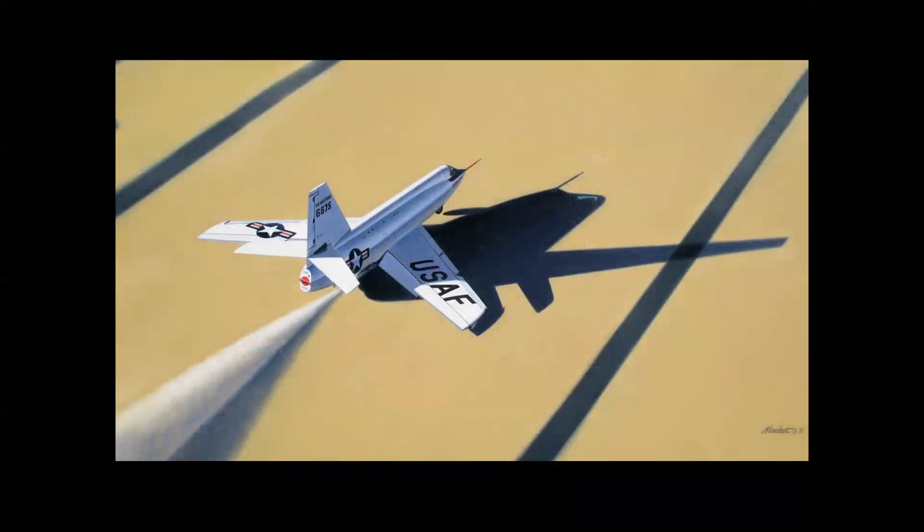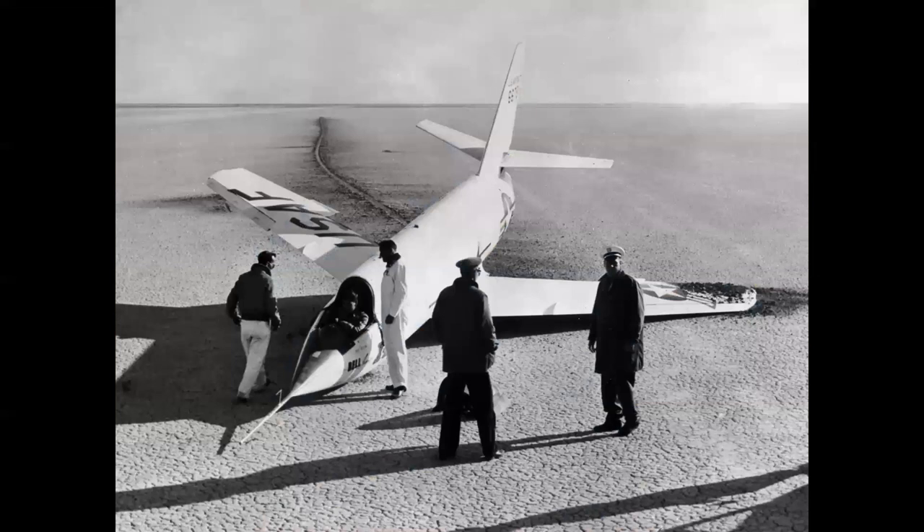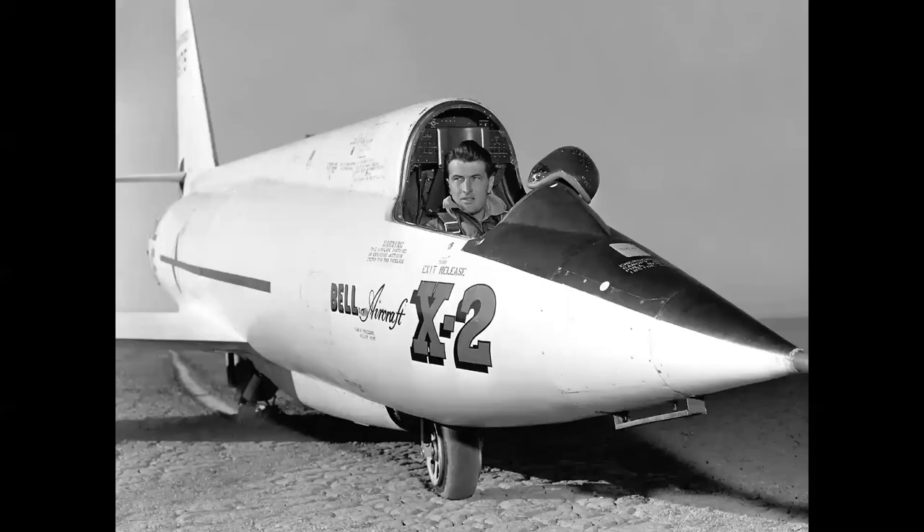Speaking of the glide test, the first was made with Bell test pilot Skip Ziegler at the controls on June 27th, 1952. The airplane handled beautifully — he was impressed with the stability. Everything went really well until the moment the nose wheel touched the ground. It collapsed and the airplane skidded to a stop on Rogers Dry Lake, and they realized there would need to be a redesign. Repair work was done, and the second glide flight was flown by Air Force project pilot Pete Everest, and that flight was made in October of 1952.